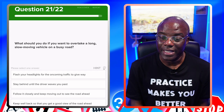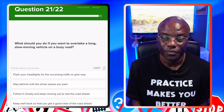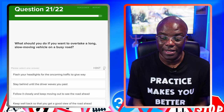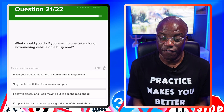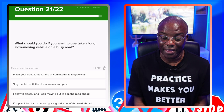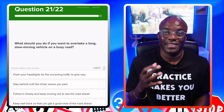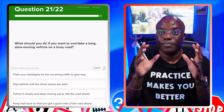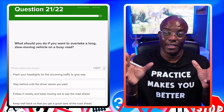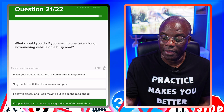What should you do if you want to overtake a long, slow moving vehicle on a busy road? Flash your headlights for oncoming traffic to keep away — no. Stay behind until the driver waves you past — no. Follow it closely and keep moving out to see the road ahead — no. Keep well back so that you get a good view of the road ahead — yes. As I said before, when you're driving behind something big, hold back so you can see the wing mirrors and, most importantly, see the road ahead.